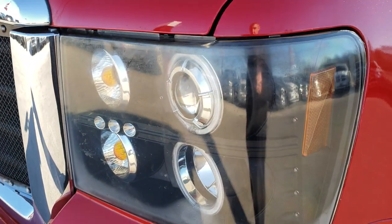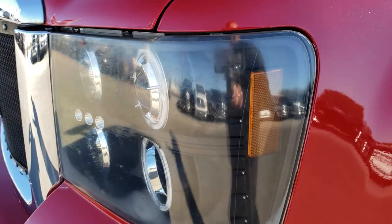Factory fog lights, has some aftermarket HID headlights. Fire red is the color.